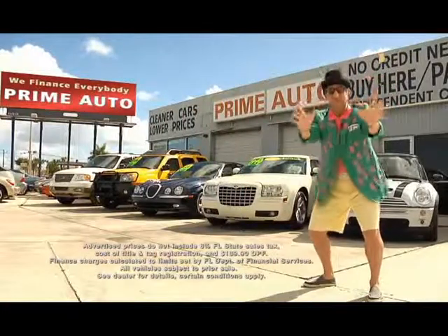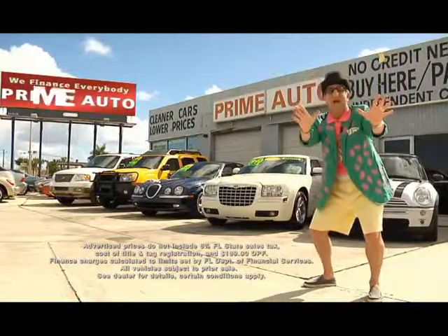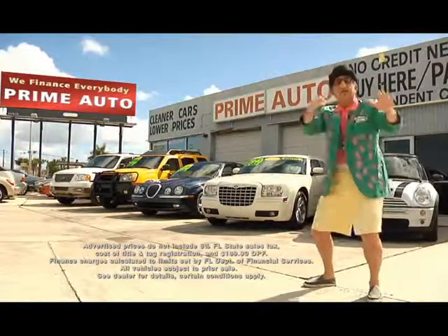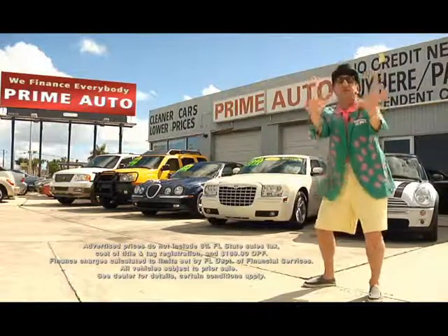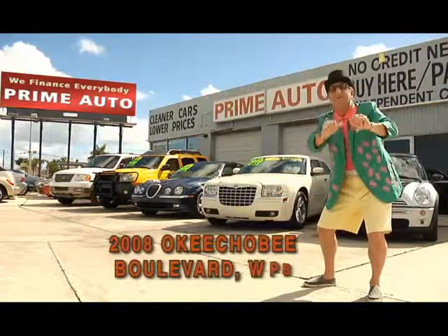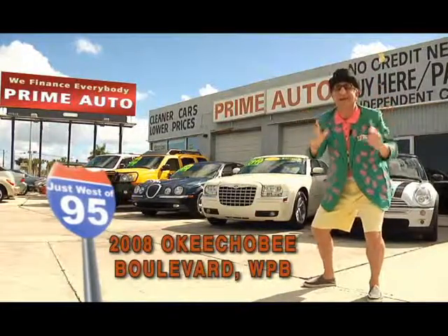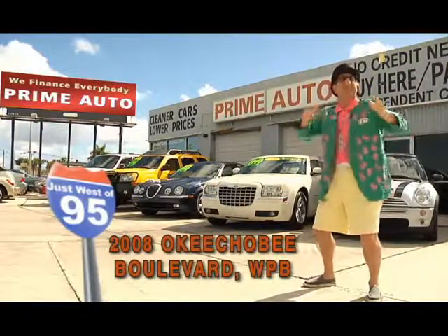Now remember, the real deal man is only at Prime Auto, with 90 days same as cash, or no hassle credit with up to three years to pay, all credit approved in 20 minutes or less. That's Prime Auto, 2008 Okeechobee Boulevard, a quarter mile west of I-95, right here in West Palm Beach.